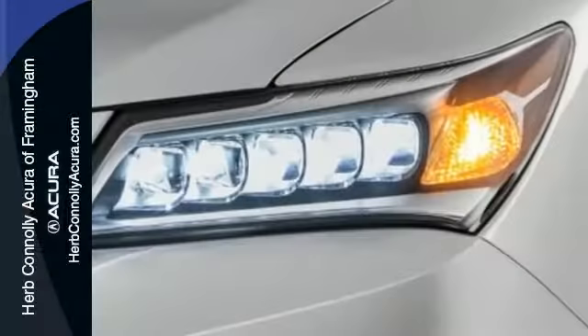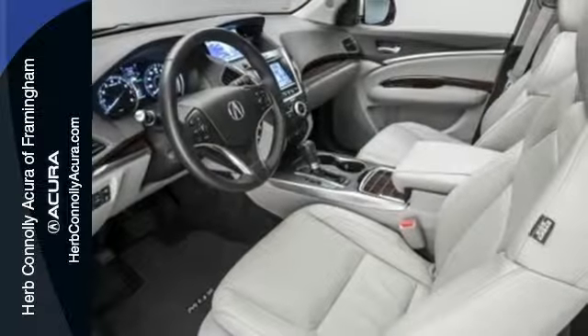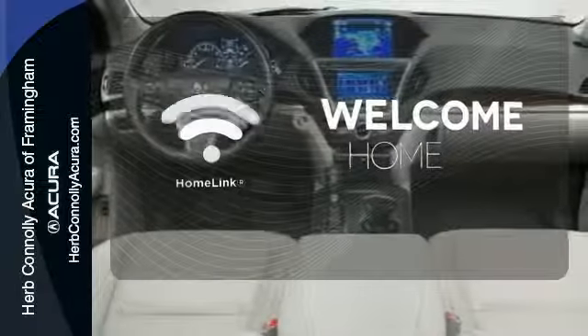When instantaneous acceleration is required, the 3.5L V6 engine answers with a smooth aggression. Program garage door openers, gates, and lighting systems with HomeLink.